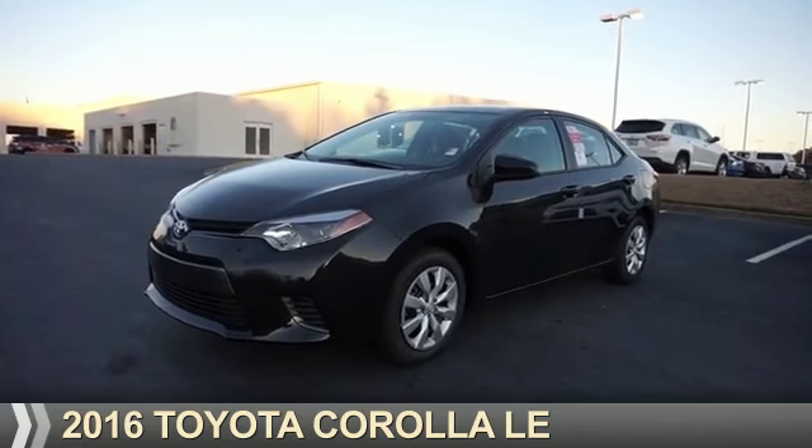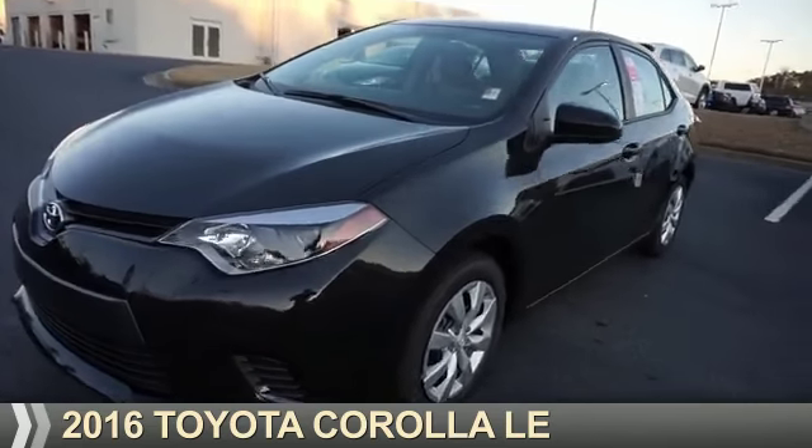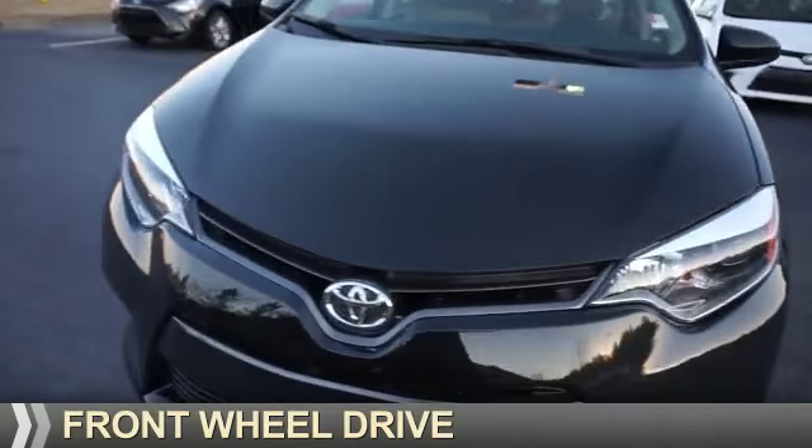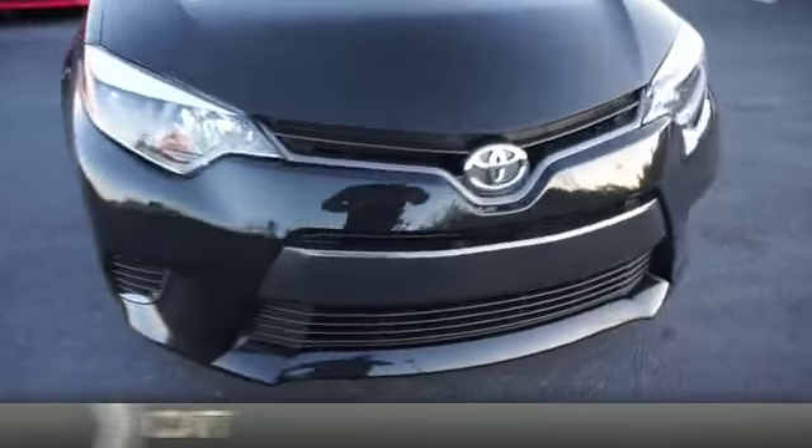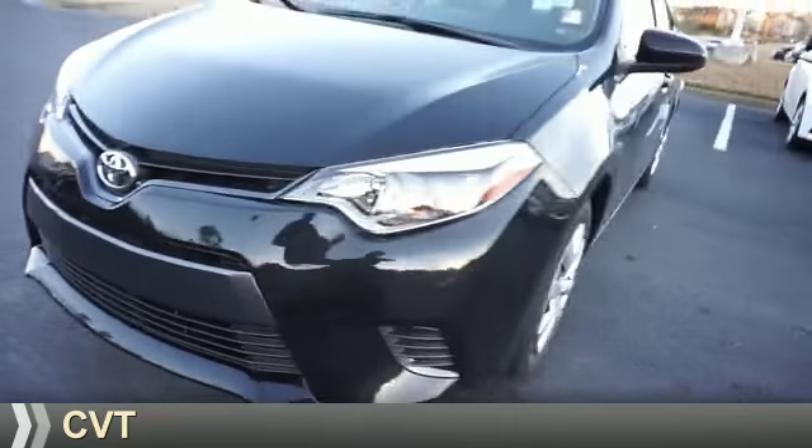Presenting the 2016 Toyota Corolla. It's powered by front-wheel drive, a 1.8-liter 4-cylinder engine, and a continuously variable transmission.